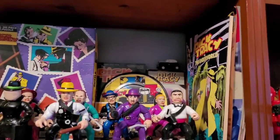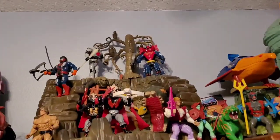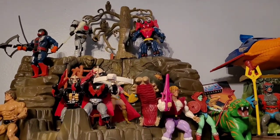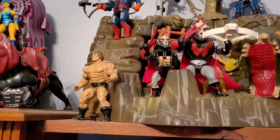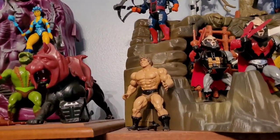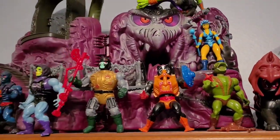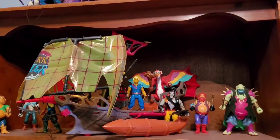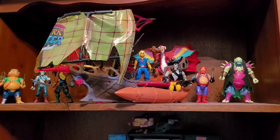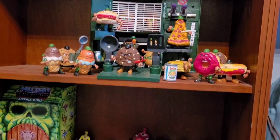Look what we got here — some more He-Man. Another Evil Horde setup, and this is the popular Savage He-Man, which is like $500 to $1,000 right now — or even more, I don't know. Then you've got a Snake Mountain setup. All of these are separate videos so I can spend more time on them.